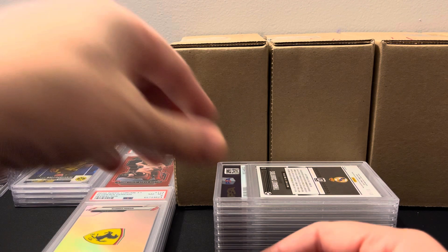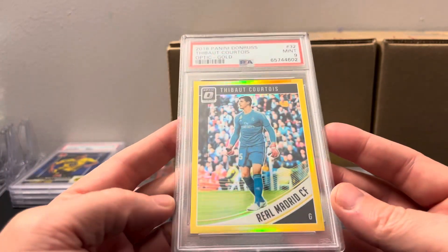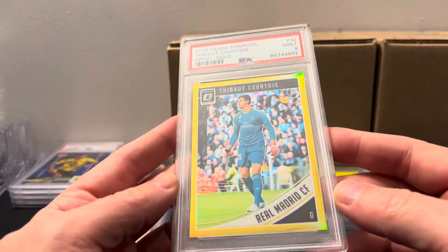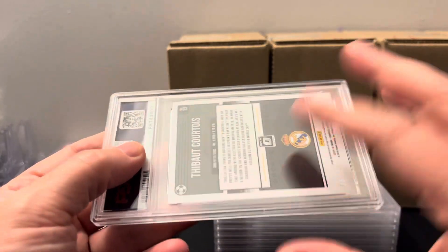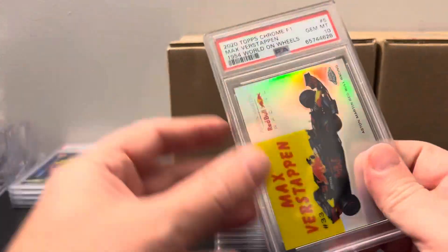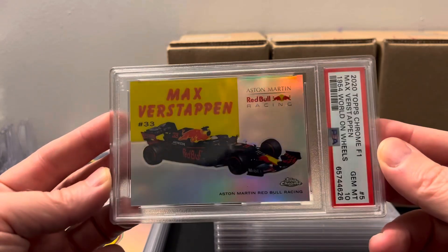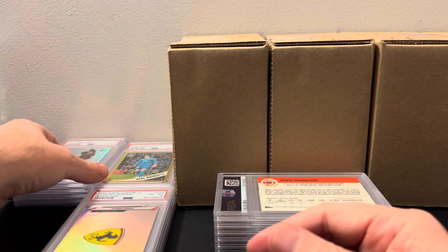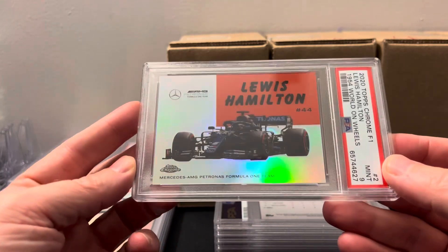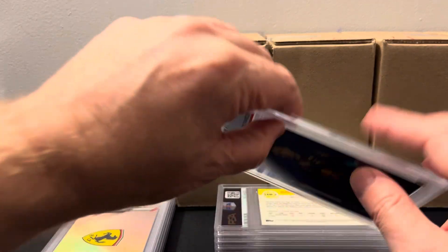Everything I wanted to get nines got eights, and everything I wanted to get tens is apparently getting nines. Then we got Thibaut Courtois — pulled this in a 2018 break with Soccer Breakers FC. It's numbered 2 out of 10, unfortunately a nine, but that's a PC item which is cool. We got Max Verstappen, very nice, from 2020 Chrome — really cool refractor insert set. Then we got Lewis Hamilton — that's a nine. I sent in about four or five of these and I think I hit tens on quite a few of them.